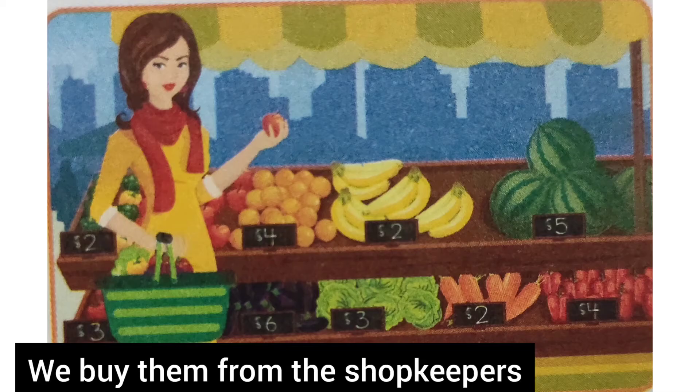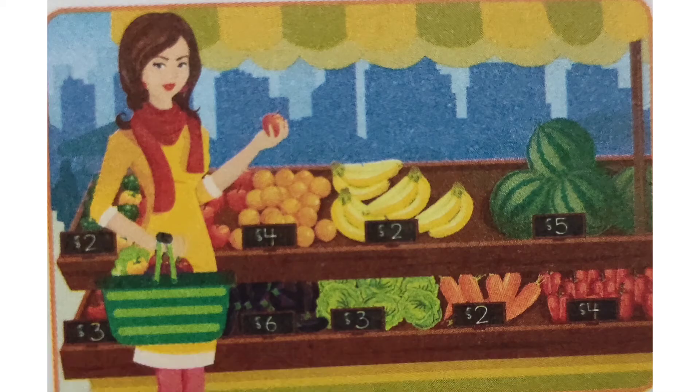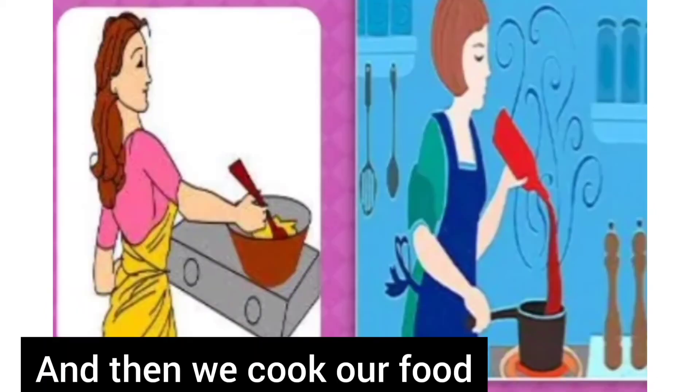We buy them from the shopkeepers, and then we cook our food.